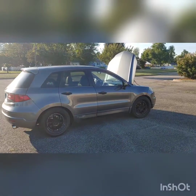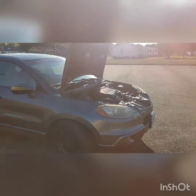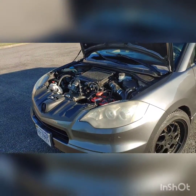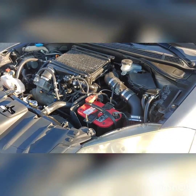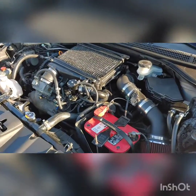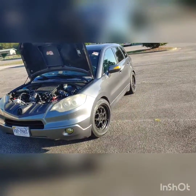I just wanted to give y'all an update on the RDX — see how everything's running. Currently it's running pretty strong; I'm just figuring out this whole tuning process, trying to get the most out of it. I'm at 272 wheel horsepower and 280 torque — that's from the FlashPro, so I'll just call it wheel horsepower.